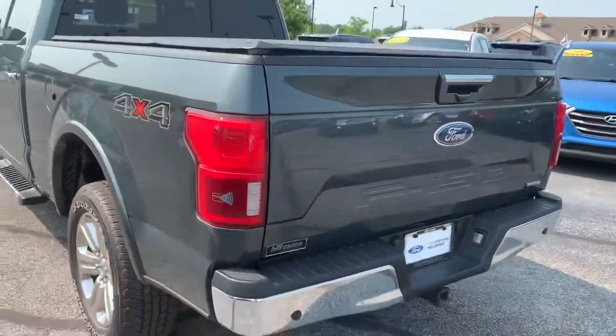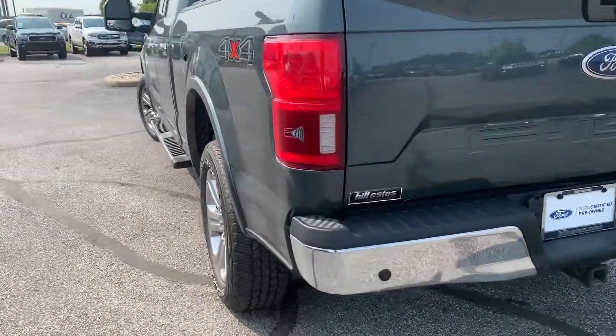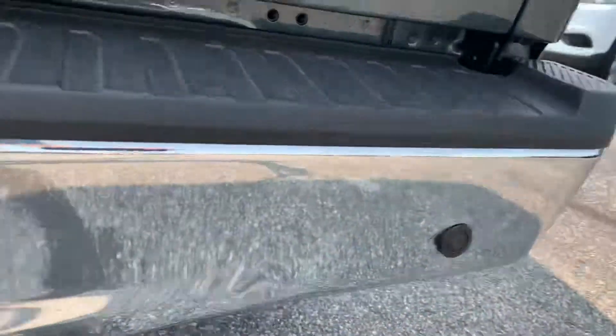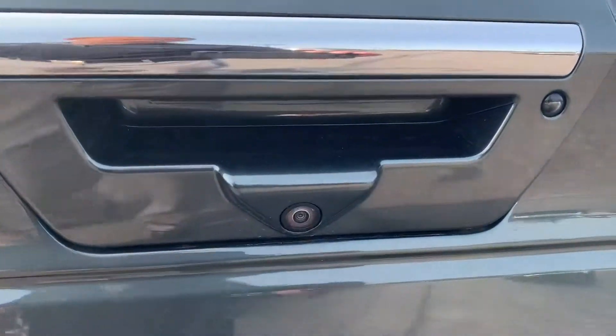Starting in the back, we do have our backup sensors along with the bumper, trailer hitch receiver, as well as our trailer hookup pins. There's also a backup camera here on the tailgate.